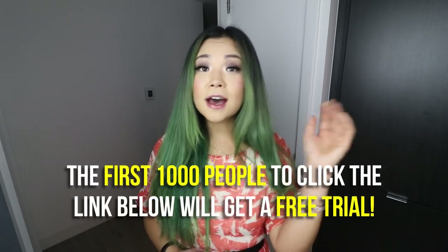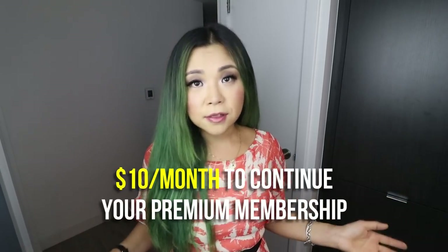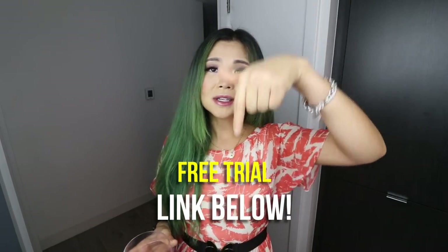If you guys want to check out Skillshare, today is the perfect day because they're offering the first thousand people to click the link down below a free trial. You can try out however many courses you want for free. After that, it's only $10 a month for a premium membership with unlimited access to all their classes. Link is down below — thank you so much to Skillshare for sponsoring today's video. Now let's get back to cooking.